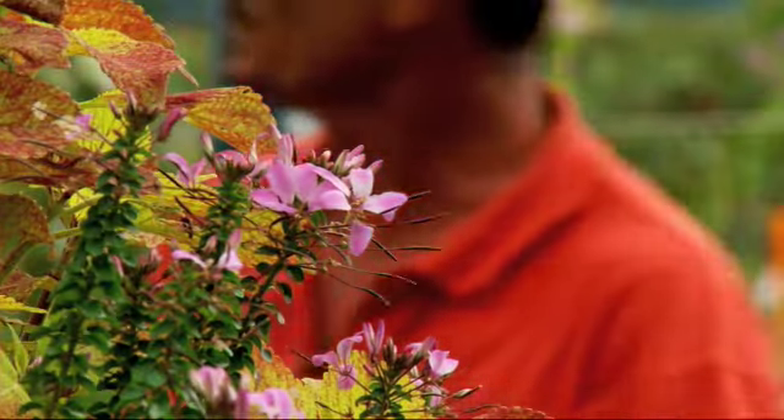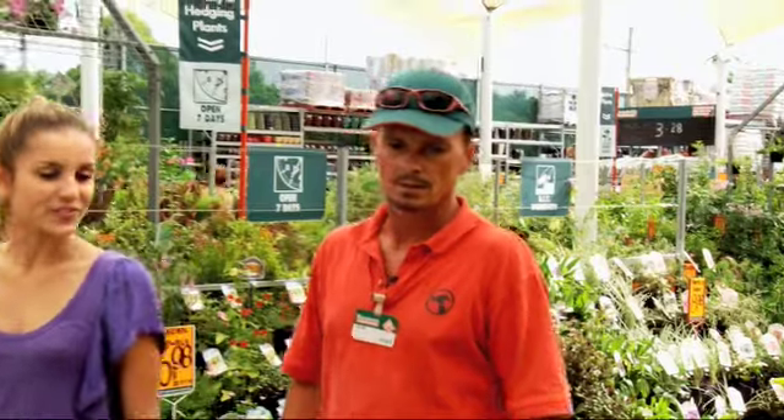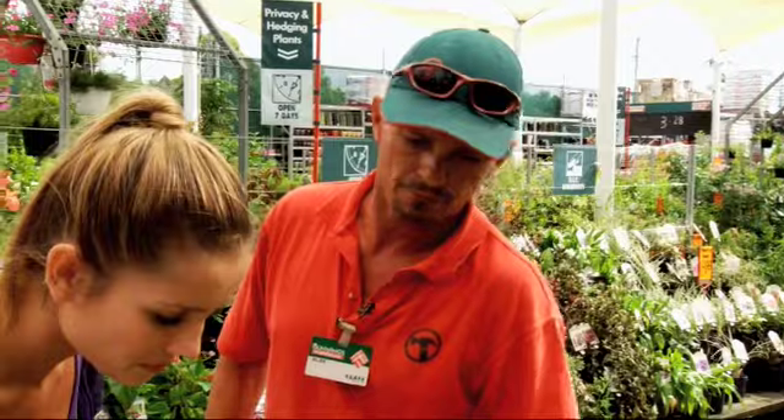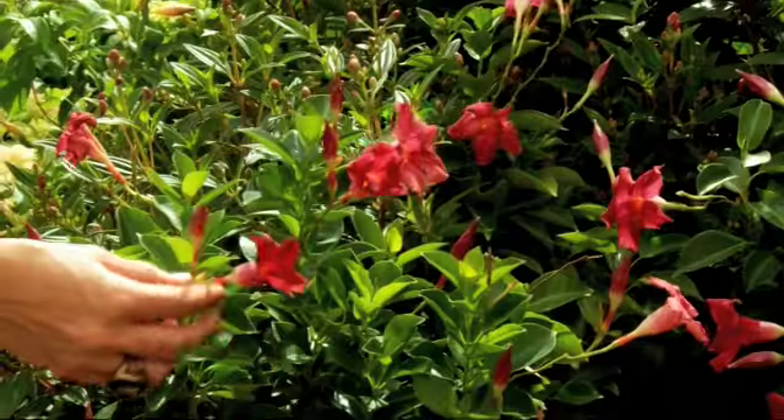So say we've got $200 to spend on dressing up our garden — where is the money best put? I'd put it in plants, nice flowering plants. There are things like these Diplodinas here, just a small shrub. It flowers virtually all year round and it's a great colour.